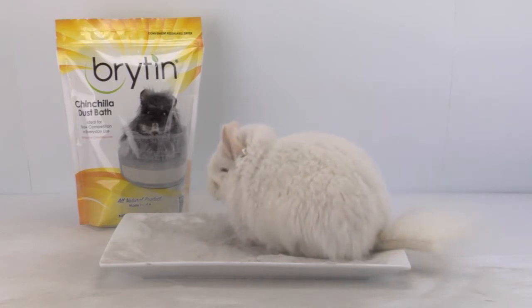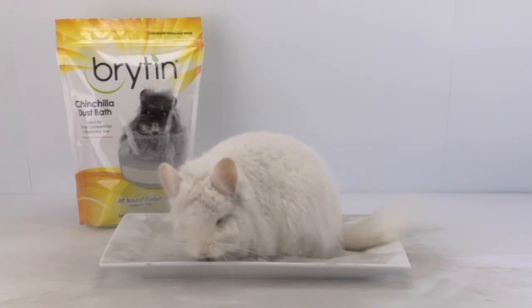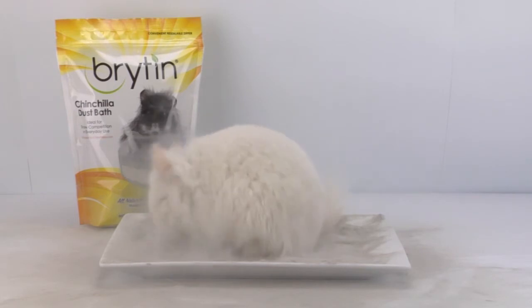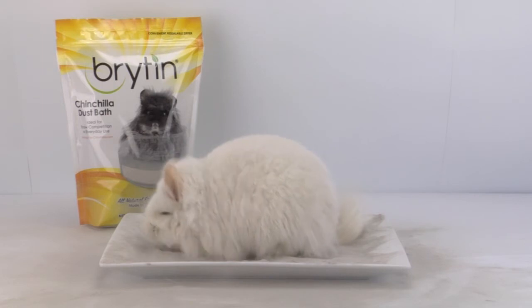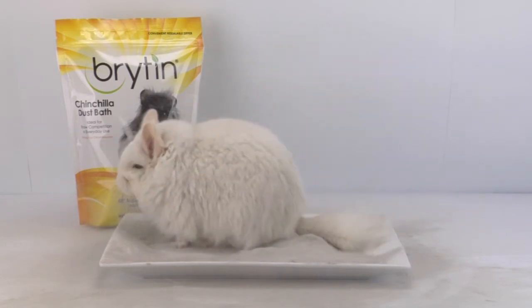Brighten chinchilla dust is suitable for hobbyists, for pet chinchillas, breeding chinchillas, and for show chinchillas competing through the national level. Brighten chinchilla dust bath is an all-natural product, mined in the United States, and is endorsed by chinchillas.com.